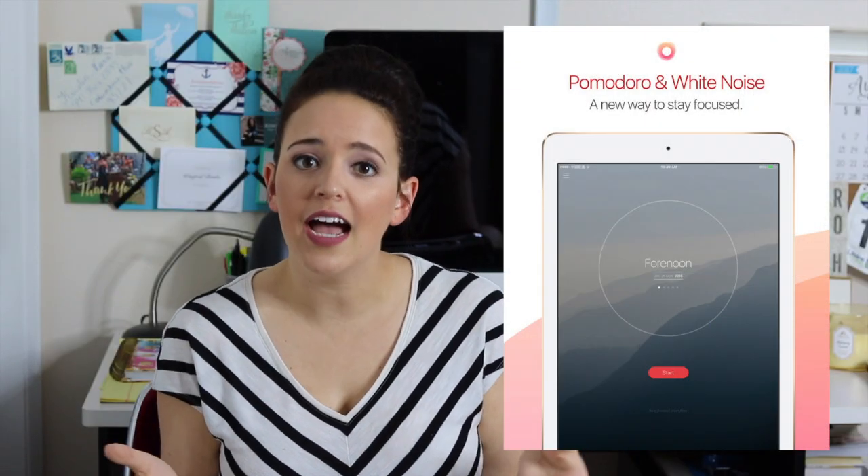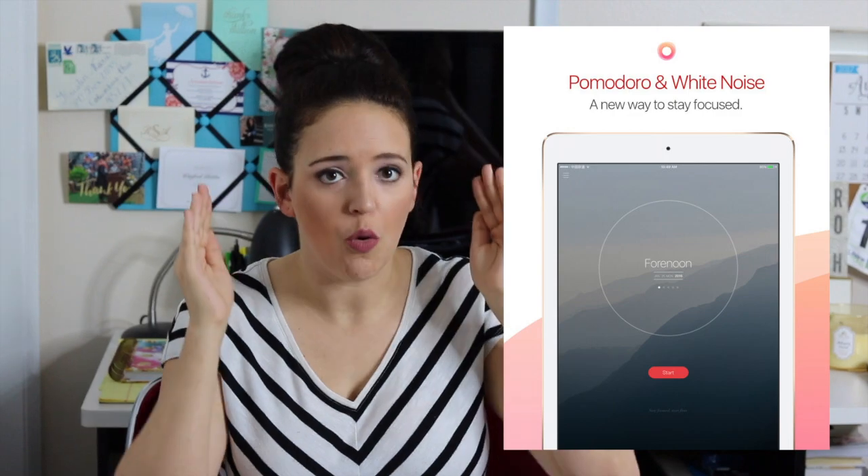The next app I want to talk to you guys about is called Tide. Tide really helps me focus on one thing at a time. I like to multitask — I really used to pride myself that I could do 20 different things at once, but now I'm trying to shift my gears and really focus in on one thing at a time. What Tide does is it sets a timer for 25 minutes, it will play different kinds of music in the background and you can choose whatever you want, and then when that 25 minutes is over, it will tell you to take a break for maybe 5 to 10 minutes.